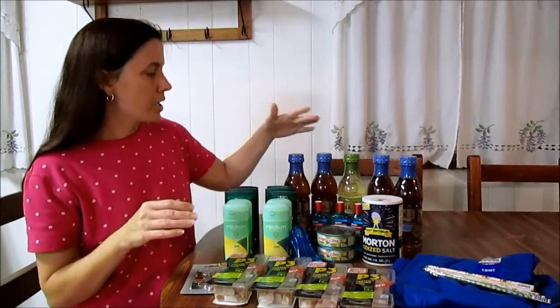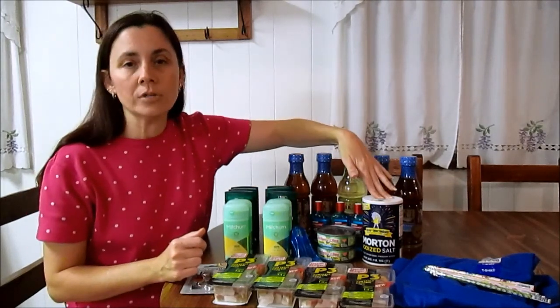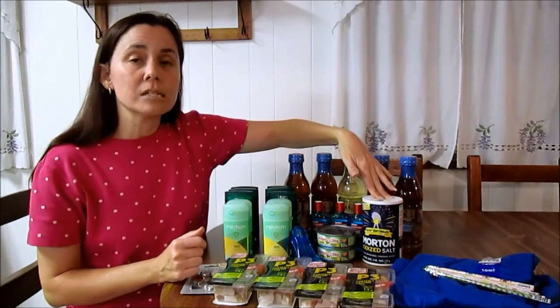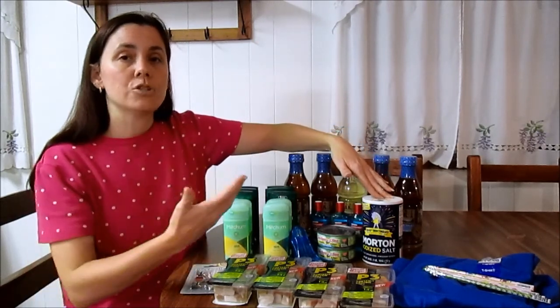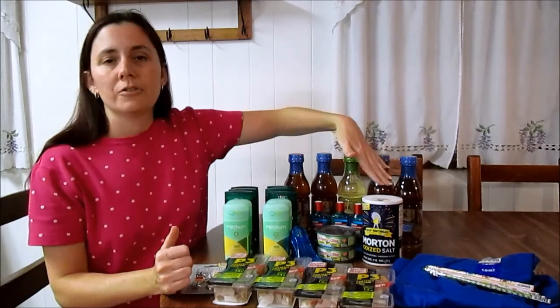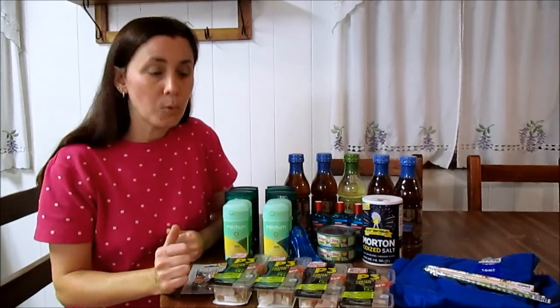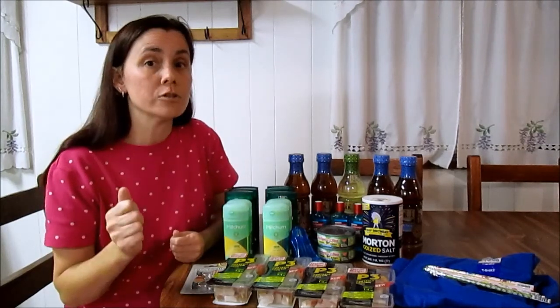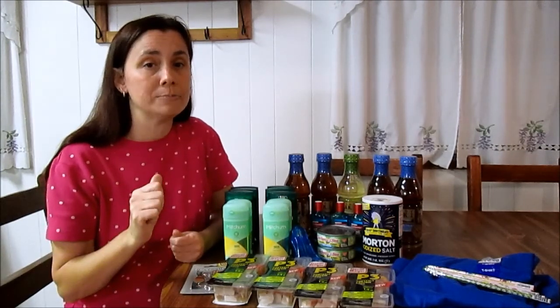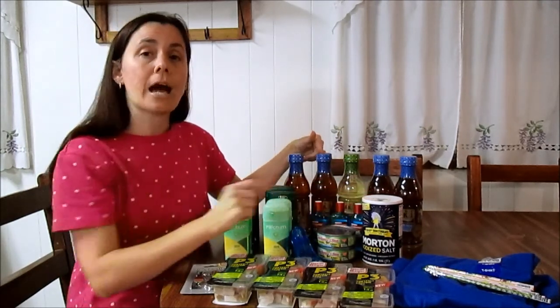My third transaction, I bought another Gold Peak tea and Morton Salt. The salt is 59 cents using the in-ad coupon on page three. So $1.49 and 59 cents. I used the 2,000 balance rewards points I just earned from the Mitchum, which took $2 off. For these two items I paid 8 cents and I got back a $1.50 register reward from the tea.